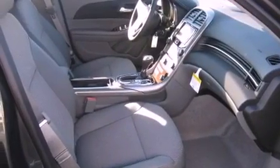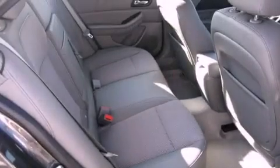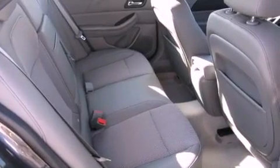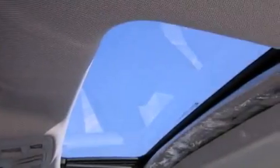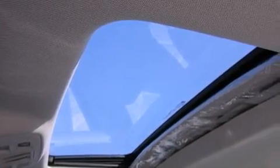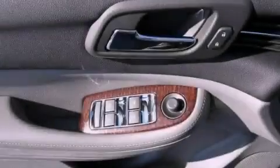The following features are also included: a power driver's seat, air conditioning, cruise control, an illuminated driver's side vanity mirror, a traction control system, an anti-lock braking system, a passenger side airbag, rear seat child-proof door locks, an auto-dimming rear-view mirror, and an auxiliary power outlet.